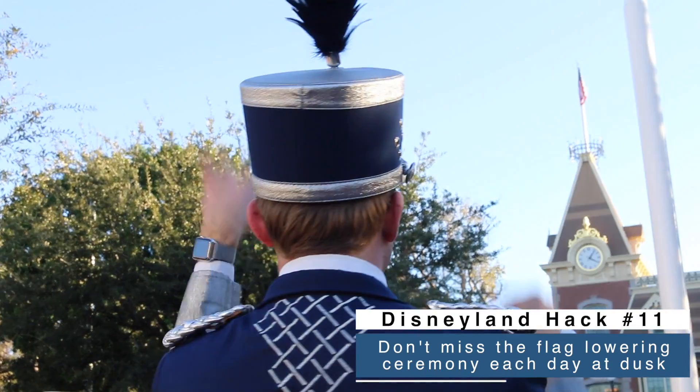Don't skip the nightly flag retreat. It happens every day around dusk and it's a total honor for all of the armed forces members — the band plays and they sing the national anthem. It's a very special, tender moment here in Disneyland that you really don't want to miss.